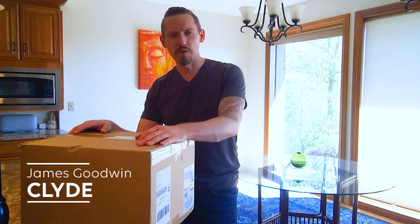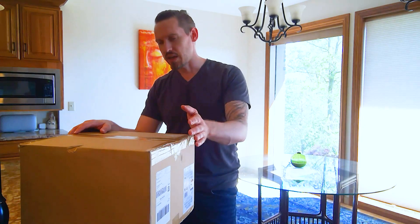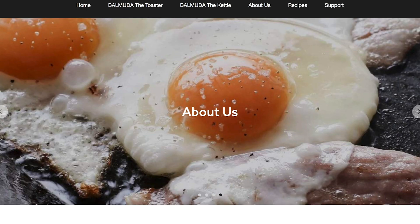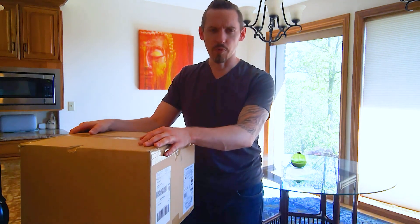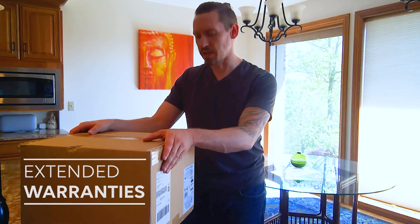Hey everyone, James Godwin here with Clyde, coming to you from Home HQ. With us today is Balmuda — a Japanese small appliance company recently launched in the United States, who chose to partner with Clyde to offer customers extended warranties at the point of sale online.